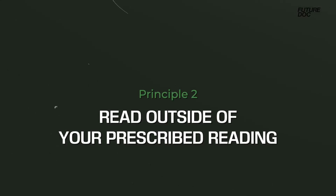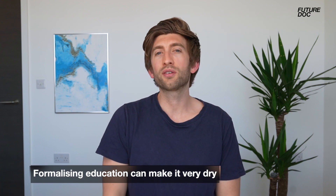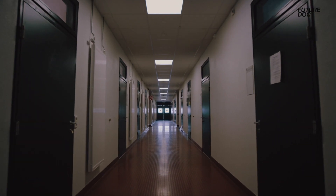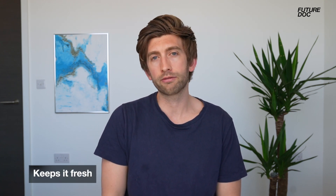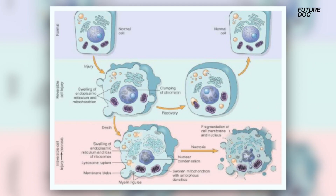The next core principle is a bit out of left field but very important. It's inspired by the quote: 'Don't let your education get in the way of your learning.' Formalising education can make it very dry, and having to go through prescriptive information takes away your natural curiosity. The important action point here is to read stuff outside of your prescribed learning to keep everything fresh. For example, at medical school you might need to learn cellular pathology from a dry textbook, but going away and reading about exciting new developments in that field helps you relate the information and makes it more engaging.